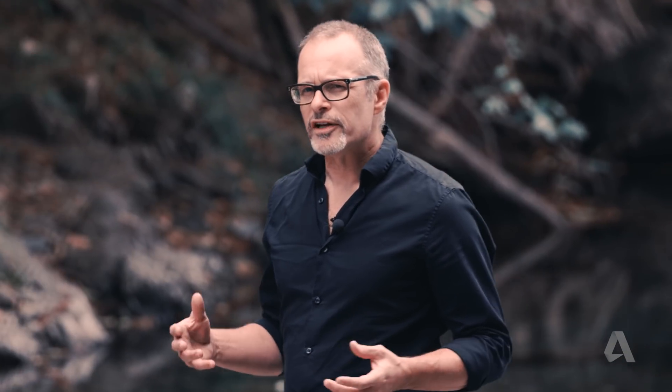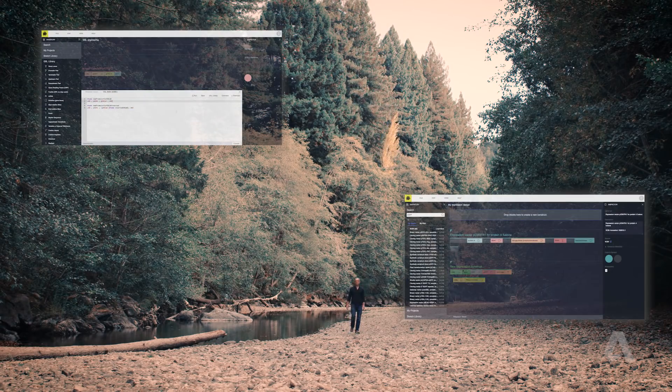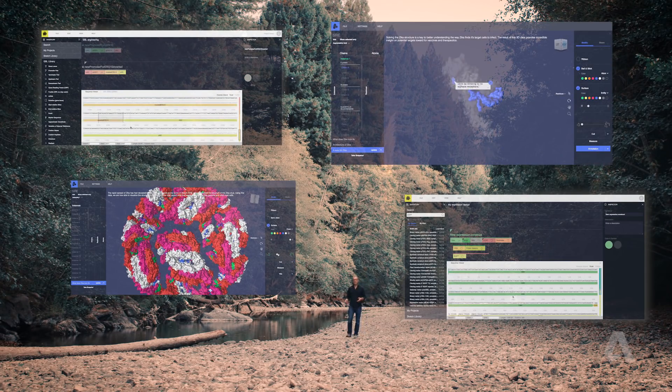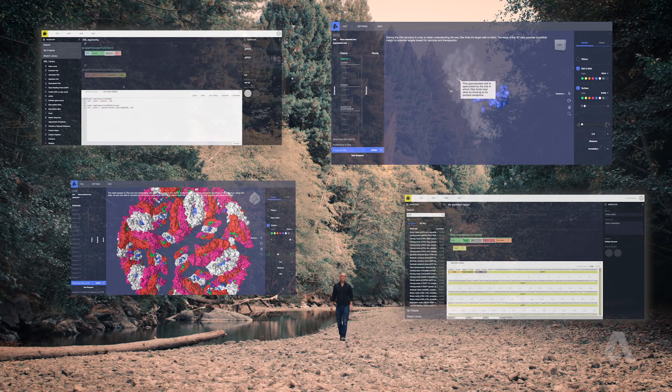They make it all at one time. They're really like the most complex 3D printers ever invented. This is where Autodesk tools come in — these design tools can make it easier for anyone, beginner or professional, to program the metabolic functions of a cell.